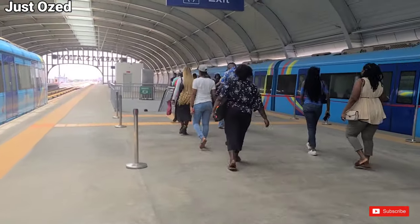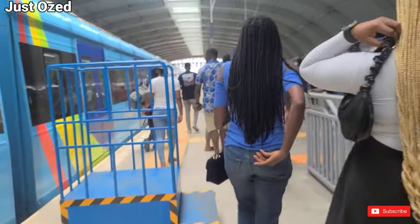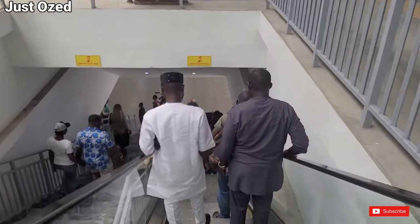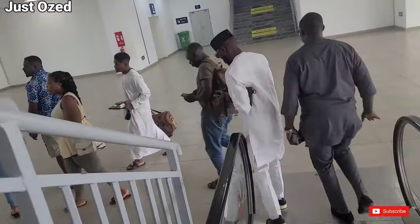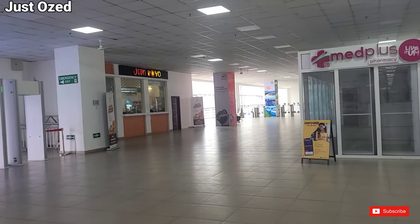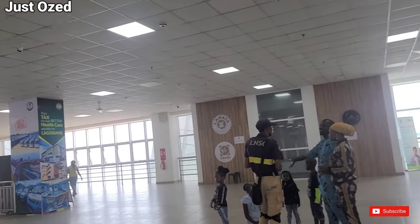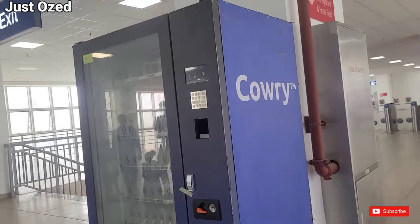This is inside the Alaba train station. I will leave you to be the judge — what do you think about this? Let us know in the comment section. Shortly after touring all the stations, I arrived at the last station which is the Marina train station. It's impressive to know that all the facilities are still working perfectly well. It's looking neat, but do you think the station is looking as neat as it was the first time we visited?